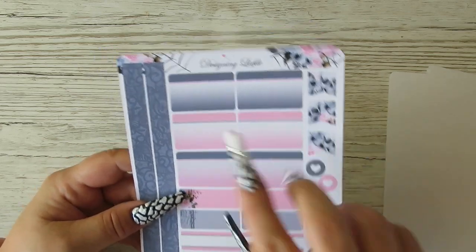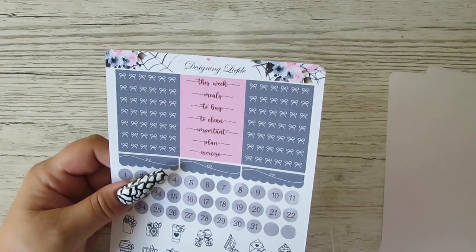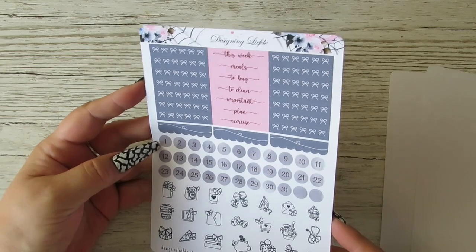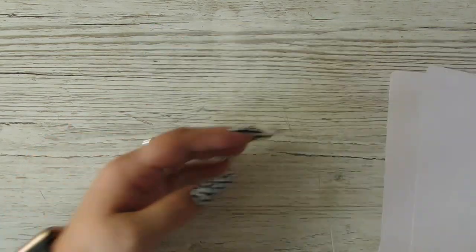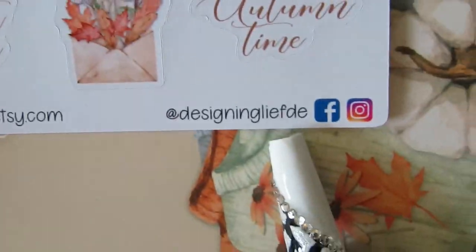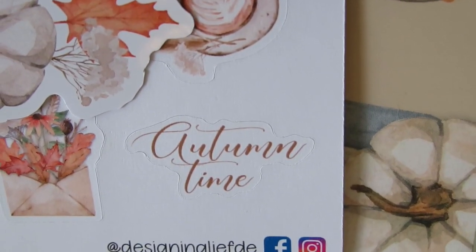Some more functional bits, but you get two little more bits of washy there that you can use. It's one of them papers where you never know whether there's another sheet or not. So yeah, that is my little order from Designing Livedy.